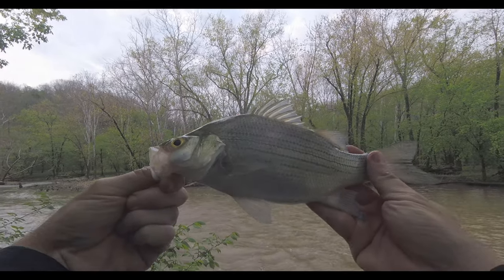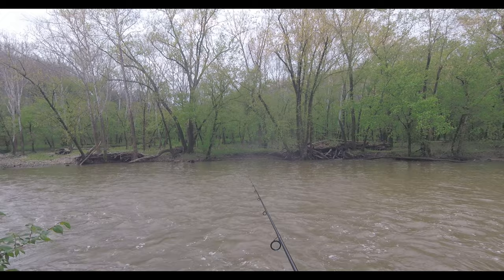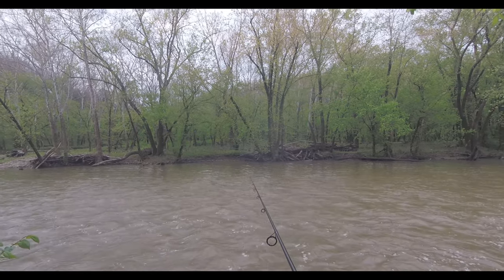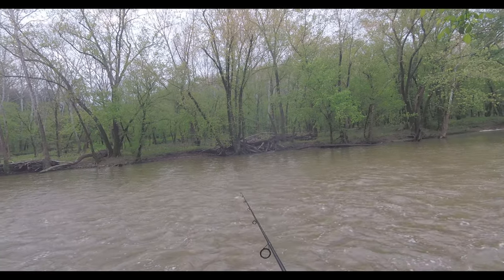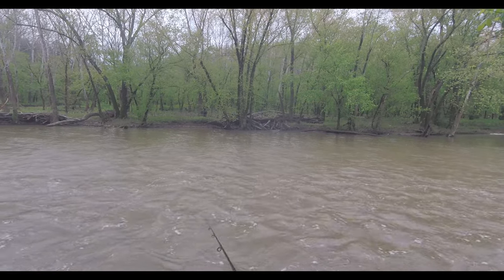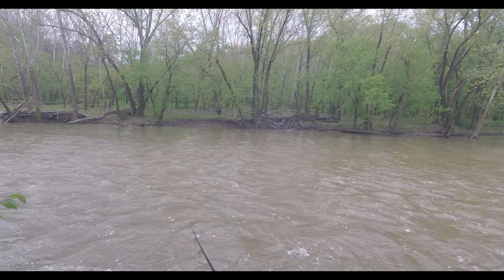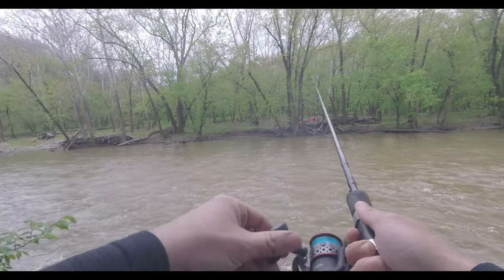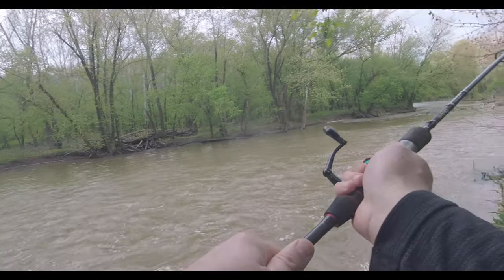Nice white bass there. Made about four casts here, got two fish. White bass run is on. Water's really high today. Fishing this little eddy just outside of the current. It's all the way across the other side of the bank, so it makes the fishing tough. But you get a good nice long cast, you hit that eddy and catch a fish about every time.